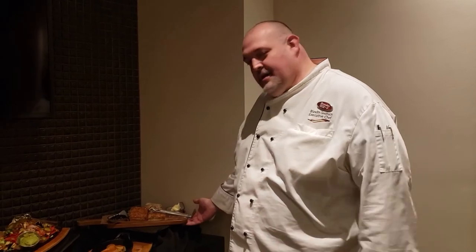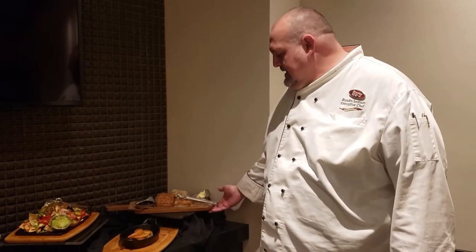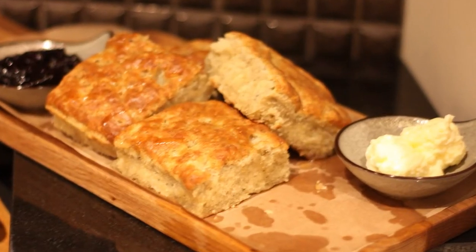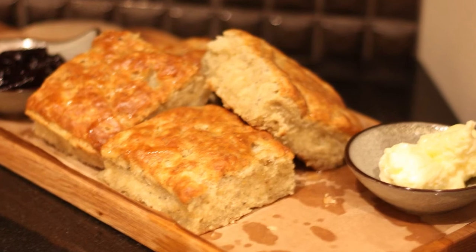Right here what we have is our blue corn biscuits. We actually use a rendered bison fat in them too, so it gives it that whole other element that you're not used to getting in your biscuits. It's very rich, very good.